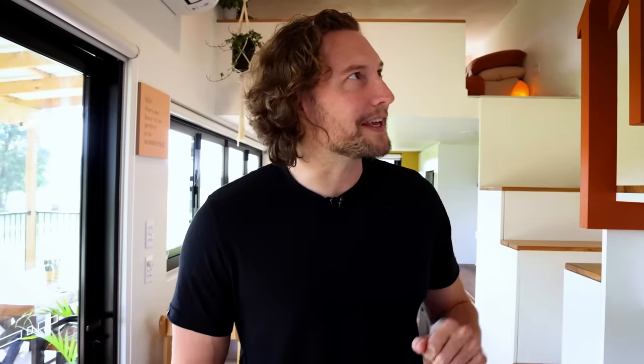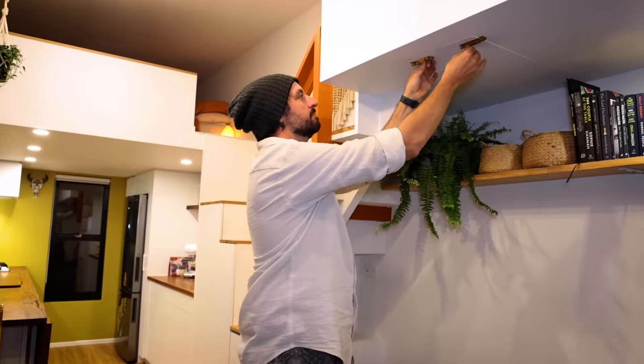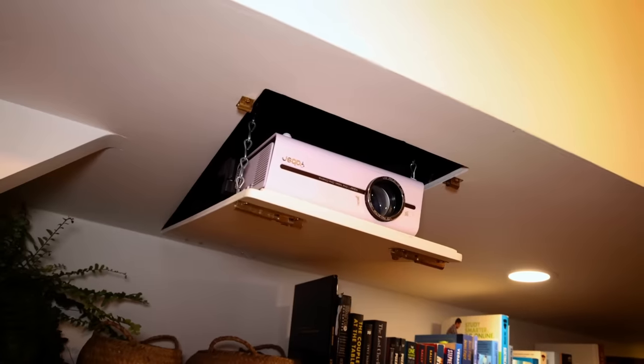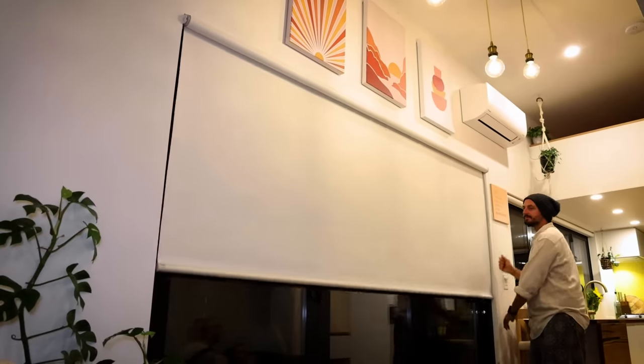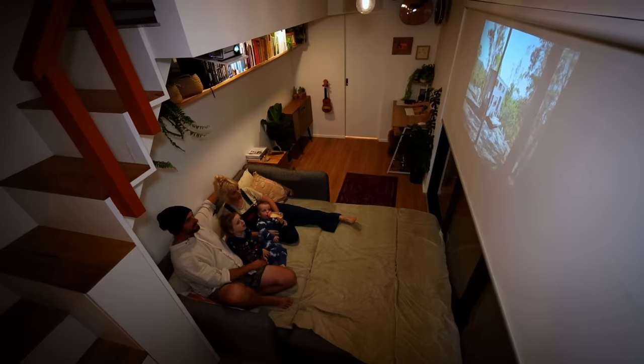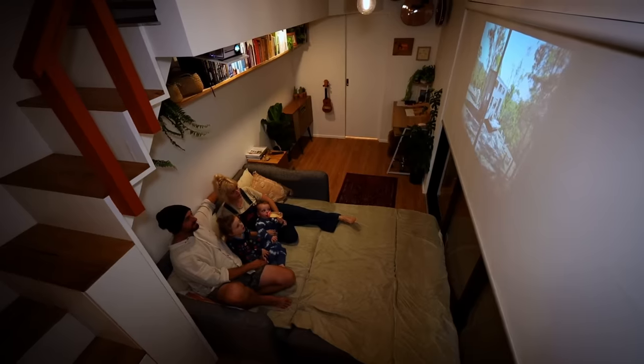There's a hatch in the ceiling — that's their projector. A big part of their design was being able to pull the blind down on the door and shoot the projector from underneath the landing. A sofa bed pulls out so they can all lie down and watch movies together.